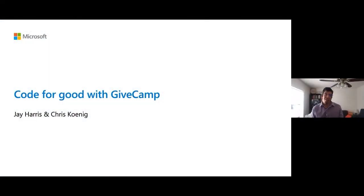If you've ever wanted to use your technical skills to help others and your community, as part of the Humans in IT session, this next half hour we're going to focus on GiveCamp, an opportunity for you to give back through code. Hello and welcome. I'm Jay Harris, president of GiveCamp, and here with my co-presenter, my predecessor and one of GiveCamp's founders, Chris Koenig.